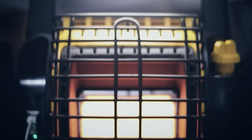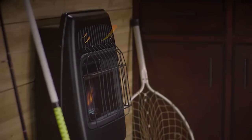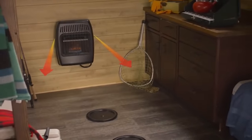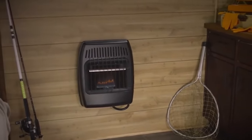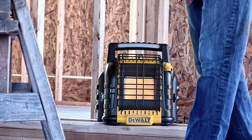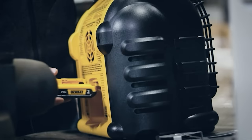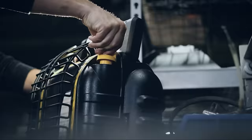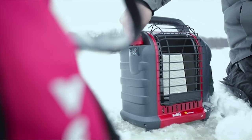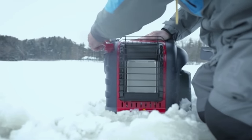First, portable propane-powered heaters are the best off-grid alternative to rechargeable battery-powered heaters. If you're looking for the best battery-operated heater for camping, you can opt for propane-powered heaters. These can generate up to 15,000 BTU of heating output and cost anywhere between $50 and $300. Second, for power outages requiring room or whole-house heating, the best alternative is the big propane torpedo heaters, which can generate anywhere from 30,000 BTU to 100,000 BTU and can heat up an entire house during an outage.